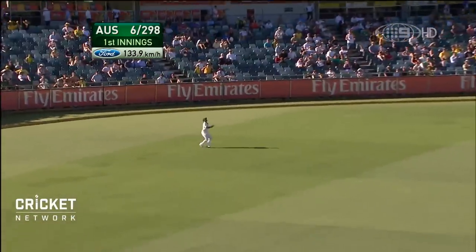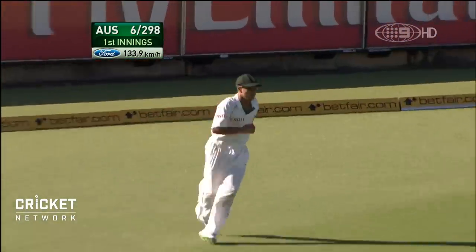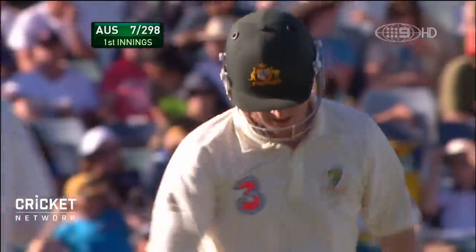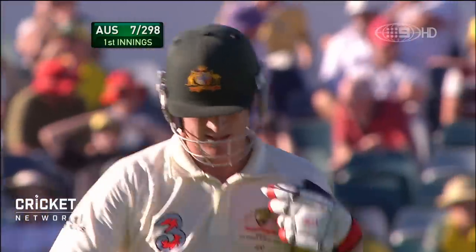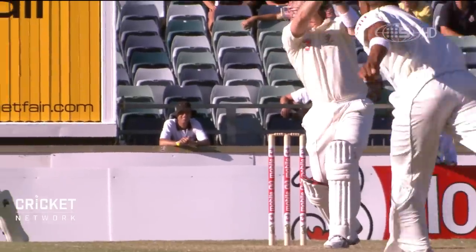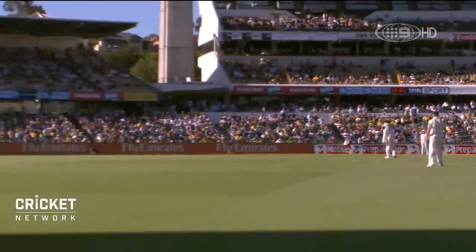Now then — yes! JP Domeny takes the catch. The new ball works though in a most unusual way — it's Brad Haddon as well. Caught towards the backward cover boundary, another one caught in the deep.